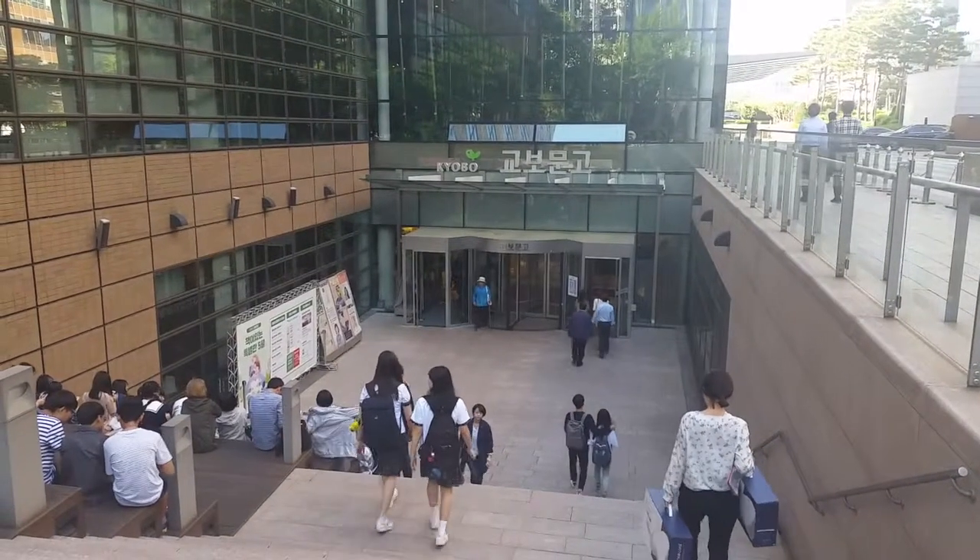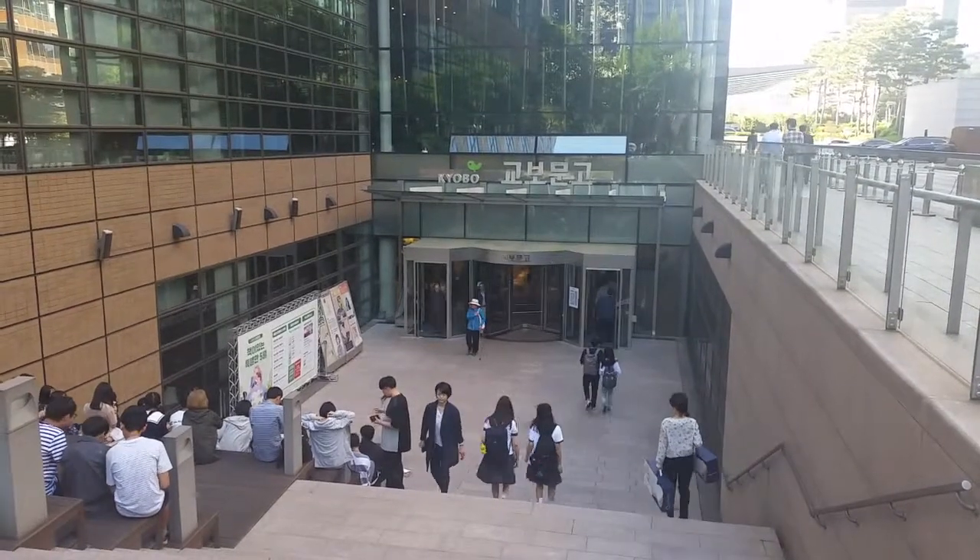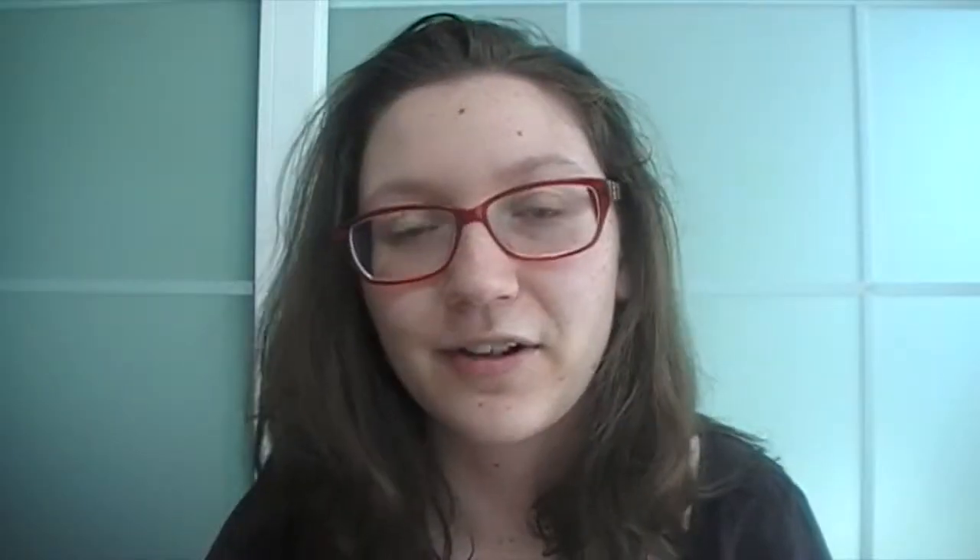I should probably mention that Kyobo Bookstore is one of the oldest bookstores here in South Korea and it has, if I'm not mistaken, about 11 outlets. The one that I went to was in Gwanghwamun. It is the second biggest after the one in Gangnam. You can find a lot of books in different languages included, so I really recommend it if you're out looking for something to read.